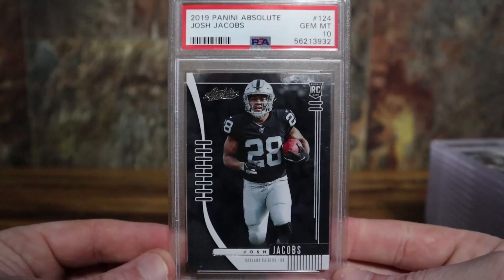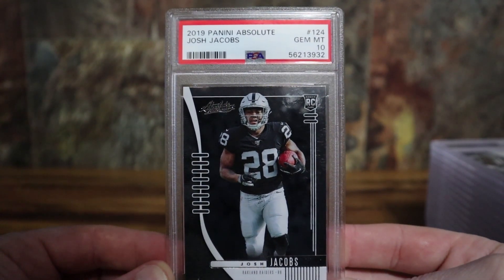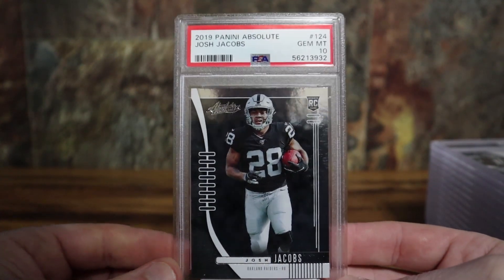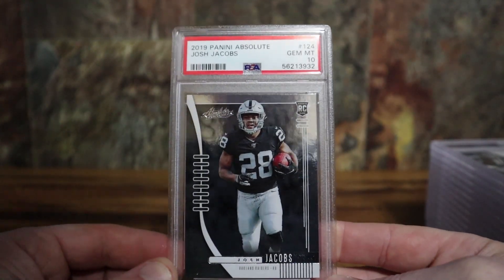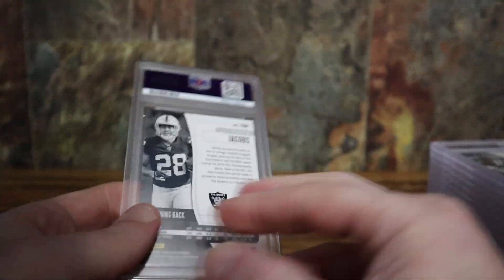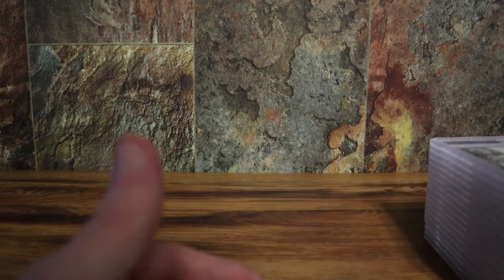And the last one — Josh Jacobs, another guy I think is really underrated. I'm mainly excited to see what Josh McDaniels does being the offensive-minded coach. I think John Gruden was kind of old school, caught in the past. Be interested to see what the Raiders do in general next year with McDaniels as head coach. Josh Jacobs PSA 10 — so that was it, 25 cards altogether.